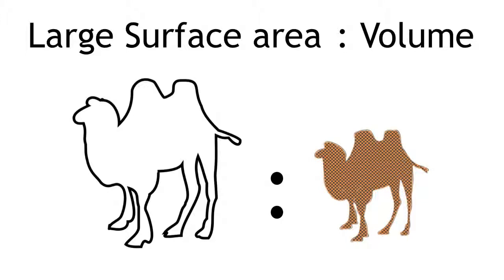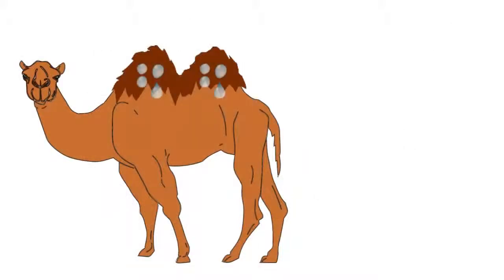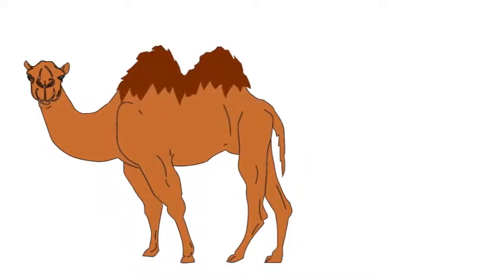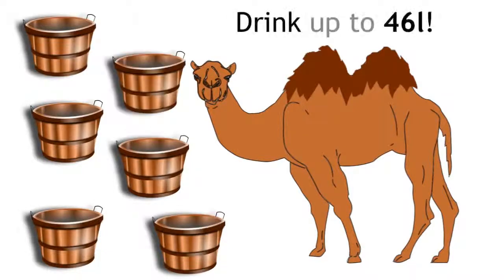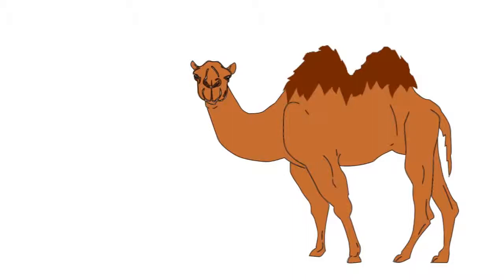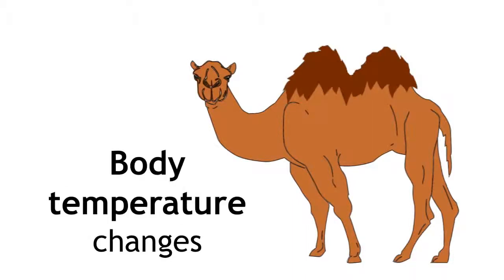Camels have adapted to tolerate body temperatures of up to 42 degrees Celsius. It's actually a myth that camels can store water in their humps, but they can go for a very long time without drinking water and they can drink up to 46 litres in one session. They lose very little water through perspiration because their body temperature changes throughout the day, so there is no need to perspire.